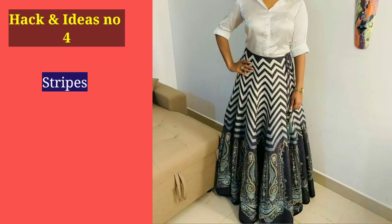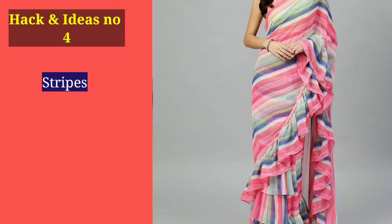Number 4: Stripes are very trendy. They were a big trend last year and this year again they will be in trend. There are two types of stripes — one is horizontal and one is vertical, and choosing the right type matters for your body.